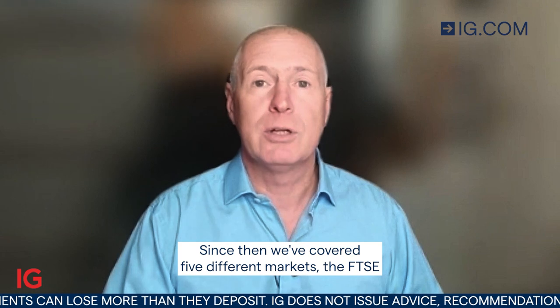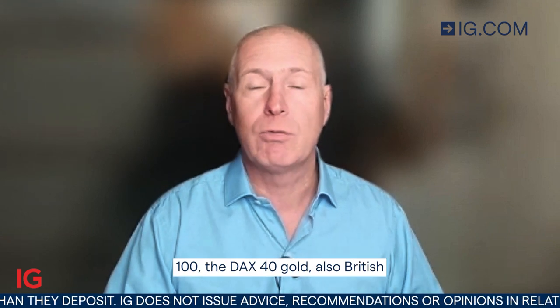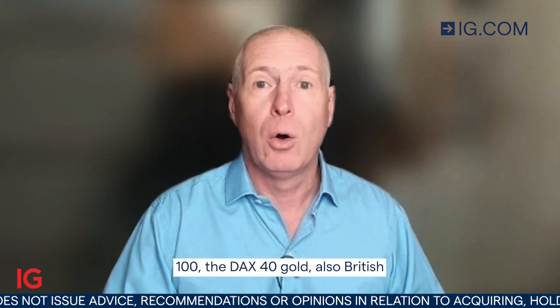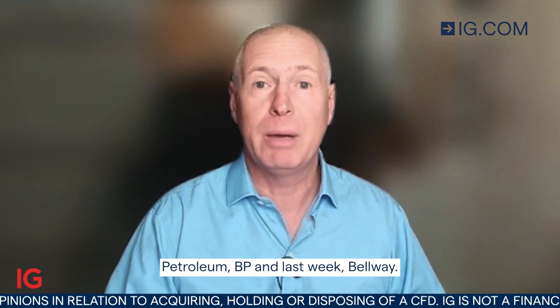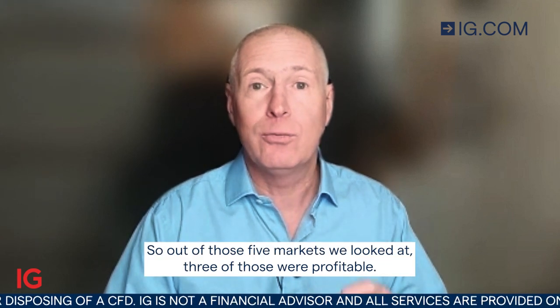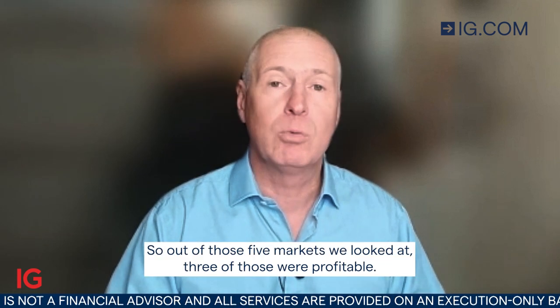Since then, we've covered five different markets: the FTSE 100, the DAX 40, Gold, also British Petroleum BP, and last week, Belway, the UK house builder. So out of those five markets we looked at,